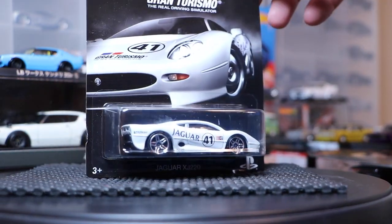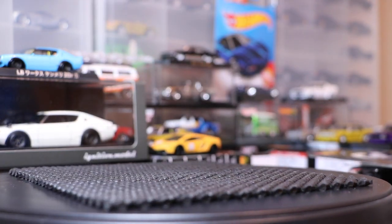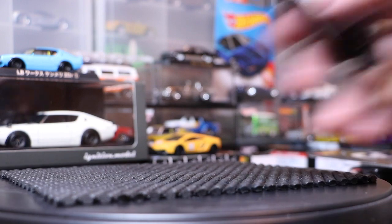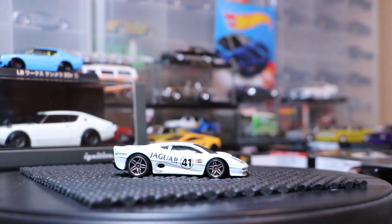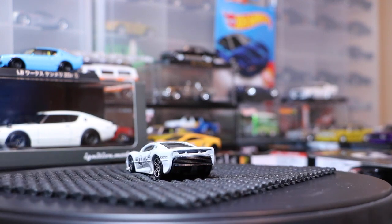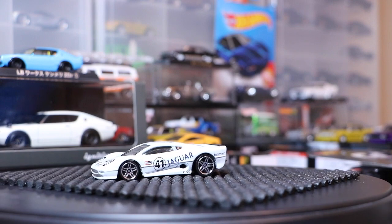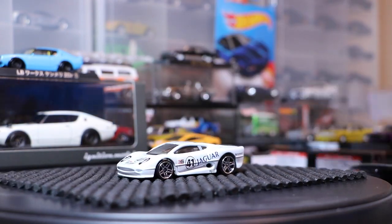Next up, a casting we have not seen for a long time — the Jaguar XJ220. Again, I love the artwork, it makes it harder to open, but it's all about the model. I don't know — is that rear detail? I don't know the last time this model was used. It could have popped up in a main line a few years ago, but I think it's been a good five or six years since we've seen it. Maybe it was last seen in the Speed Machines line — I'm not sure. But again, great livery, great racing livery. Gran Turismo logo there on the front hood.